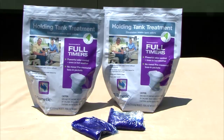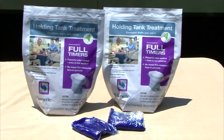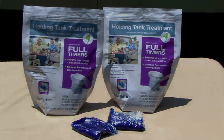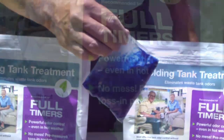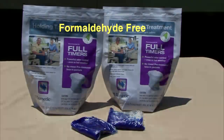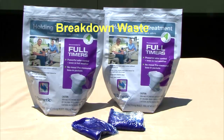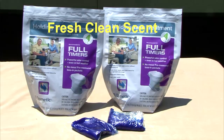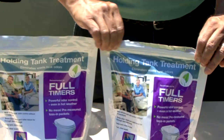For those full-timers who prefer a non-liquid treatment, Dometic's full-timer toss-in holding tank treatment is the perfect no-mess odor control solution. The pre-measured toss-in packets are powerful enough to control waste tank odors even in hot weather. They are formaldehyde free, break down waste and toilet tissue, keep the holding tank interior clean, have a fresh clean scent, and are available in resealable bags of 6 or 12 packets.